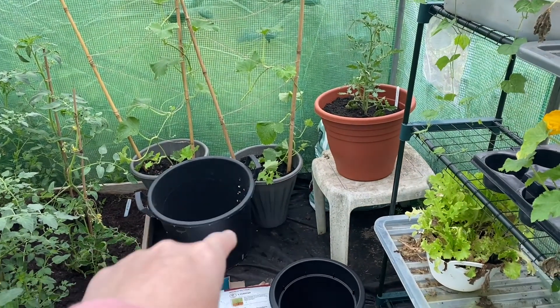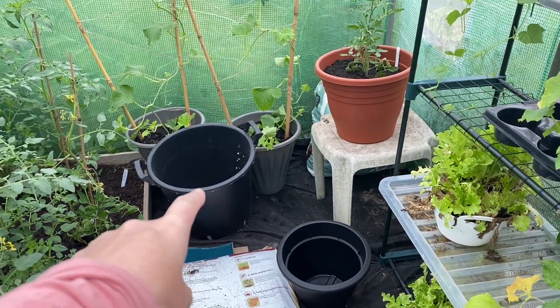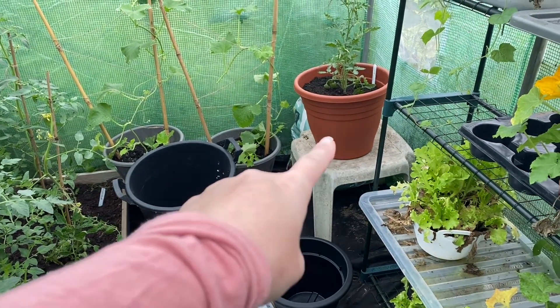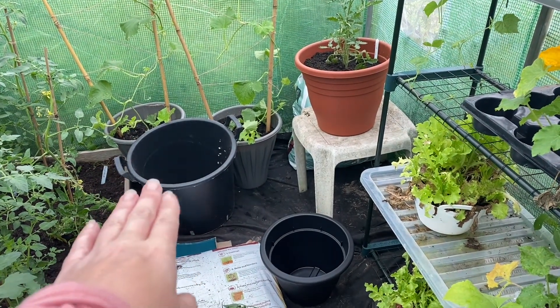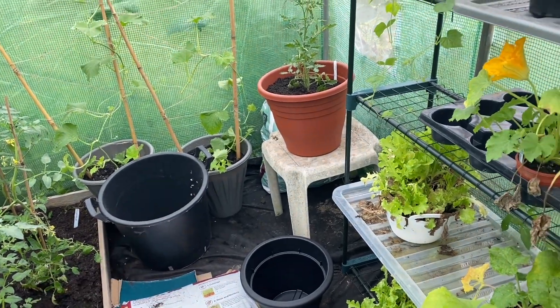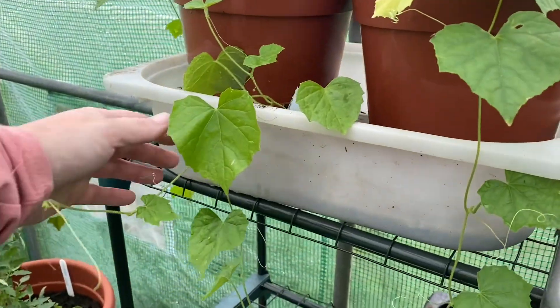The loofahs will stay in the polytunnel along with the melons. The melons are in those pots. I'm going to put the loofah in this pot because I read it needs to be in a pot at least the size of a bucket — so that's probably the smallest size it can go in. We've got a few of these so I suppose one in each one. We've also got some cucamelons as well — it's all about these climbing plants today.